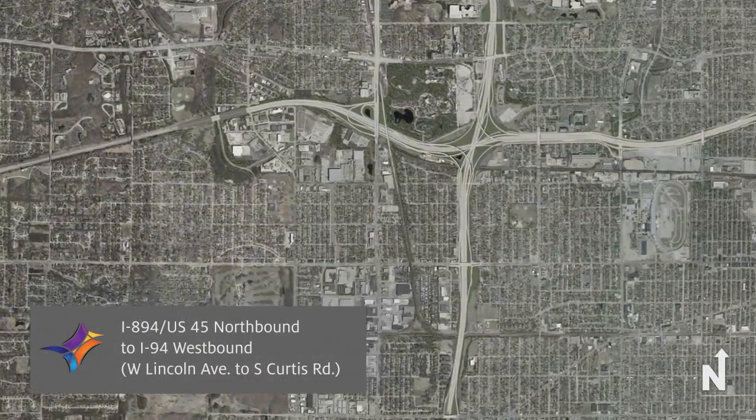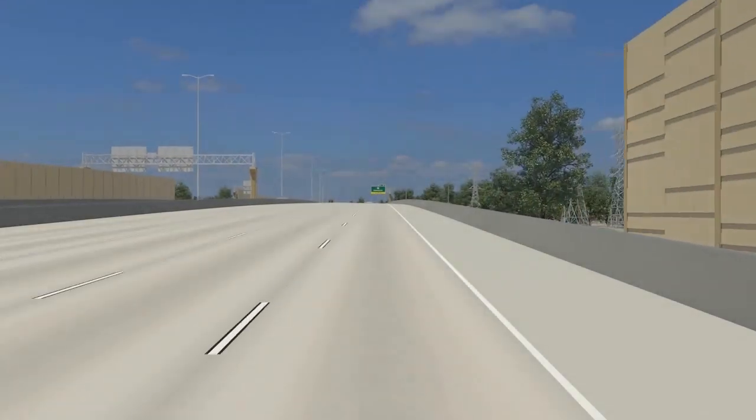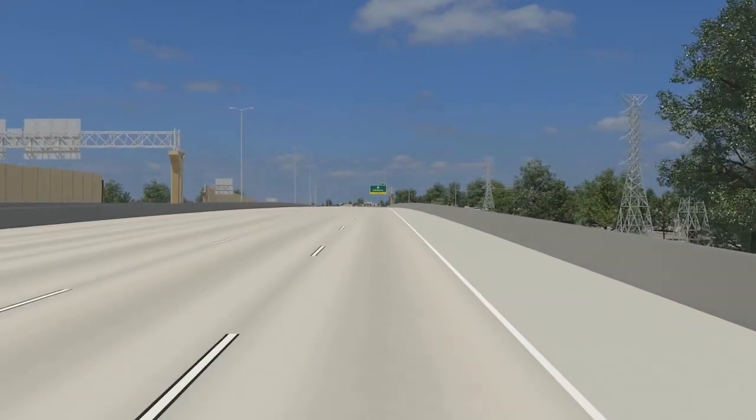The Zoo Interchange is the busiest interchange in the state of Wisconsin and is currently being reconstructed to modern design standards. This video representation illustrates the new route from northbound I-894 and US-45 to westbound I-94.